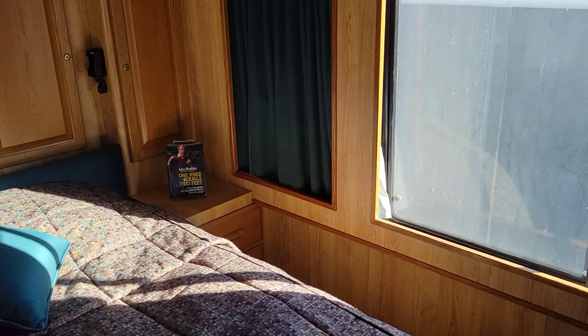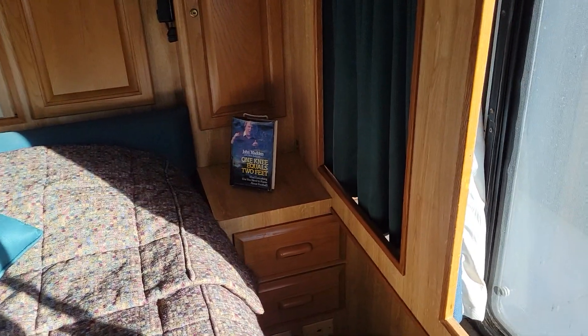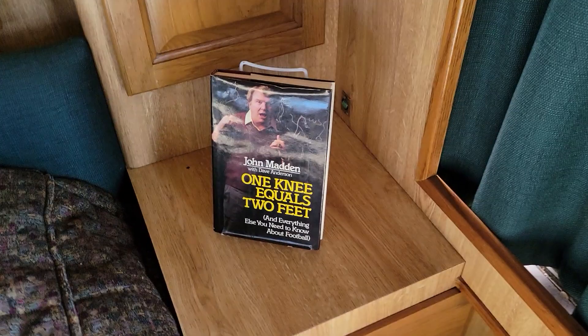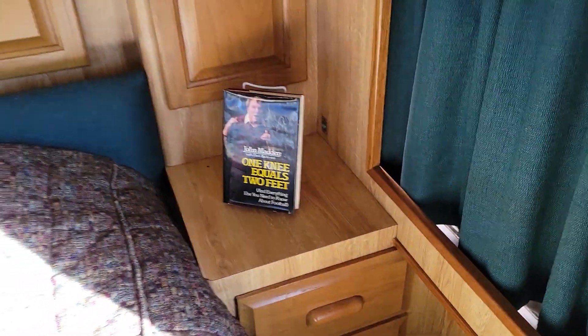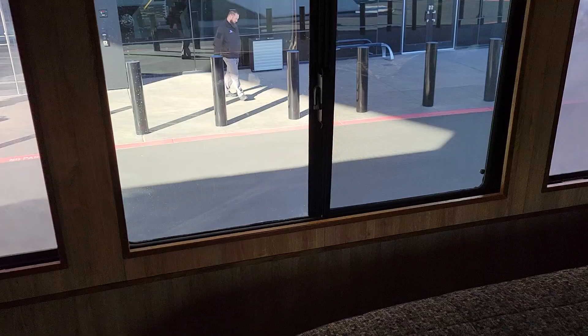Over here, this is one of John's incredible books. If you haven't read it, I encourage you to. I have 'One Knee Equals Two Feet.' Tremendous book if you love football.